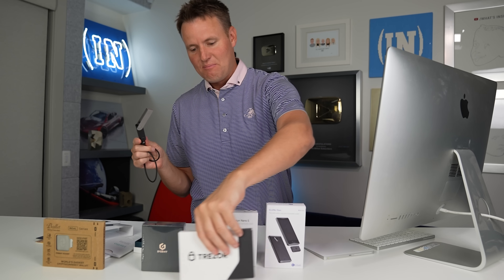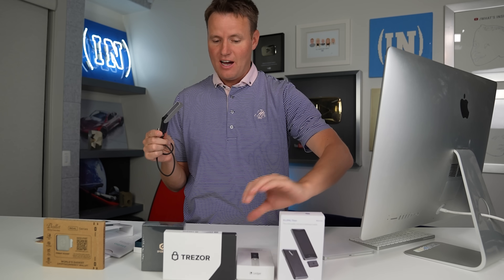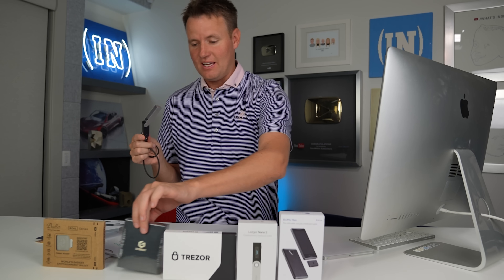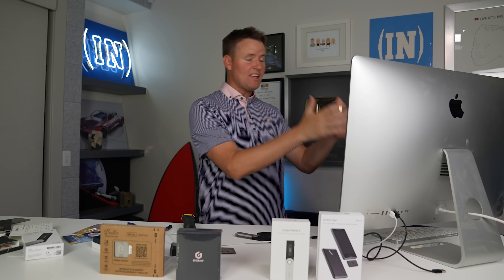I can see why people are a little afraid of being in cryptocurrency. I love it — I love the blockchain, I love NFTs. But I have to admit it is a little scary knowing how quickly something can be gone.